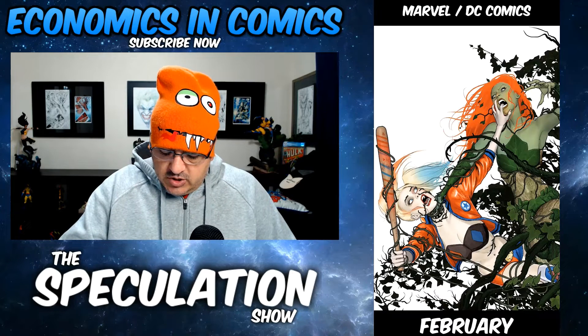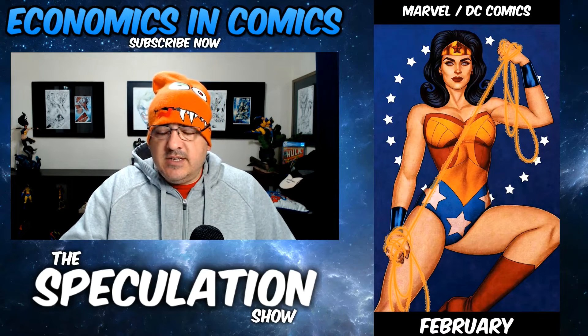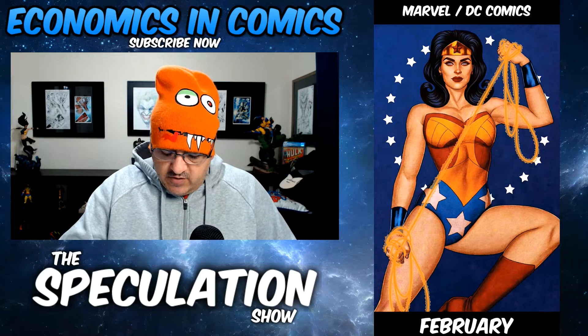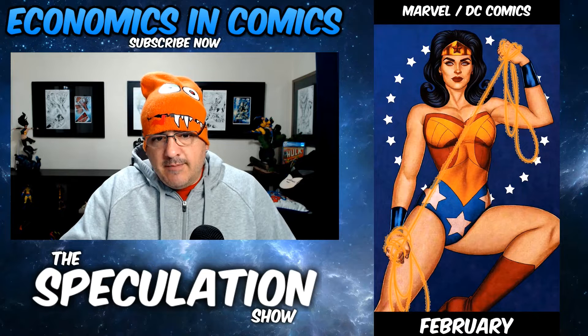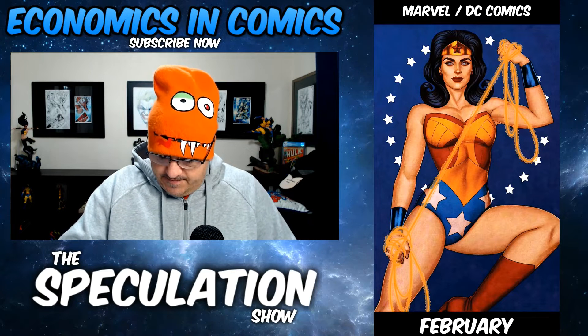Wonder Woman 751. This is a Jenny Friesen cover. The Three Dark Fates — I don't know if that's a first appearance or not, but there's something about it.